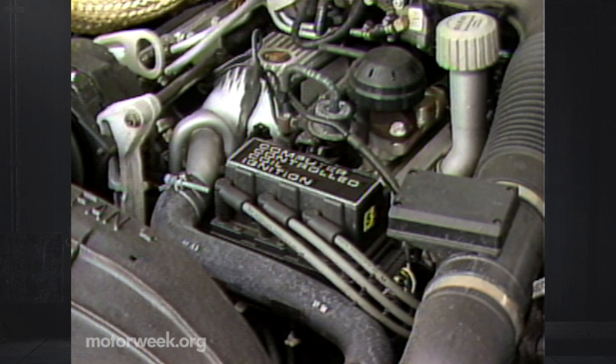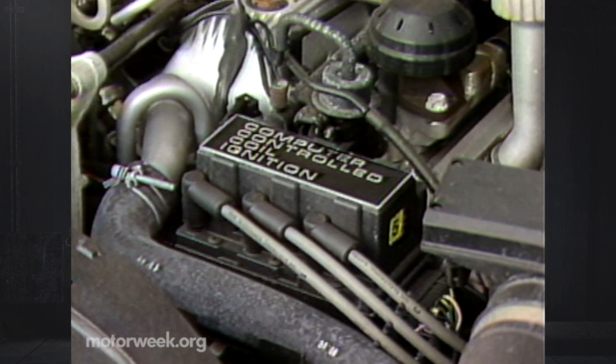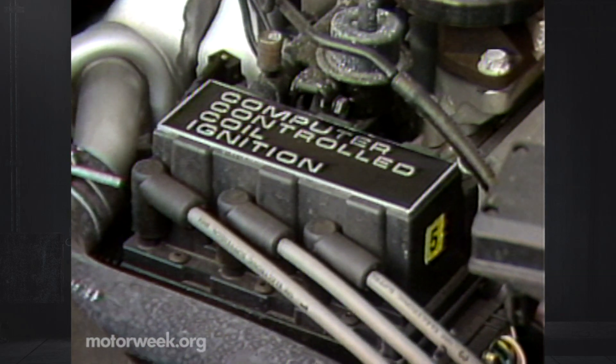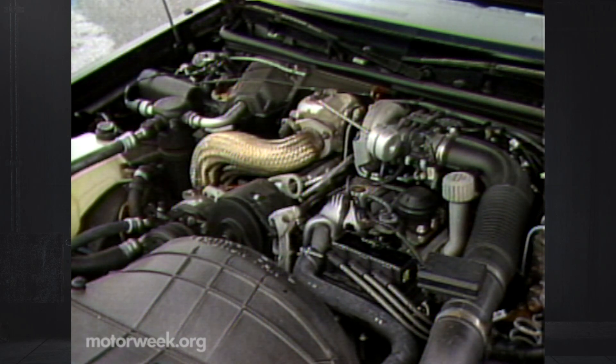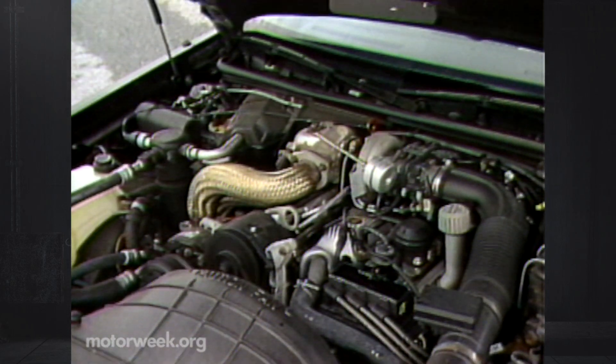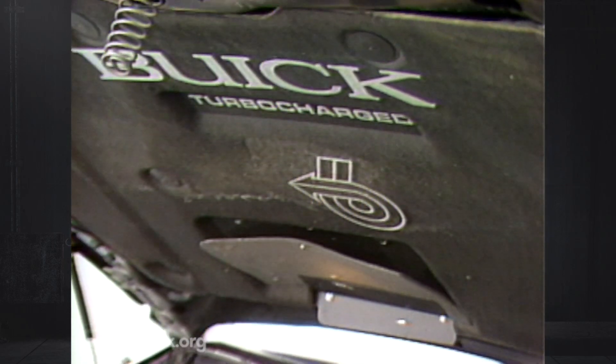Also typical of the precise nature of the Regal T-Type is an ignition that has no distributor. Three power coils serve a pair of cylinders each, triggered by engine-driven sensors. Electronics allow for widely varying engine timing, and thus best performance and economy depending on a driver's desires.